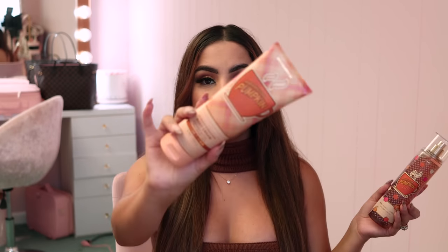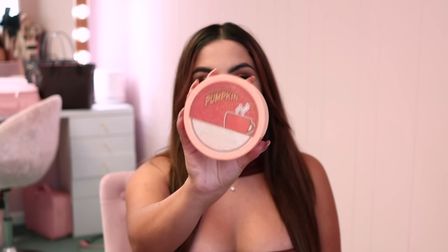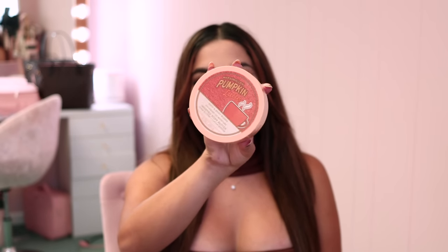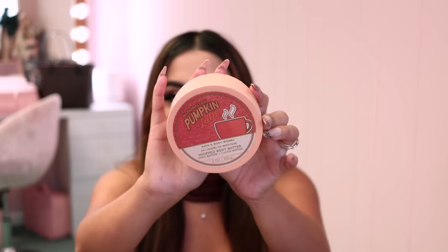I got the body spray and the ultimate hydration body cream in that scent. I love the ultimate hydration body creams because they just smell delicious. I also saw the 24-hour moisture whipped body butter in the pumpkin marshmallow latte, and lately I love lotions that come in tubs — I think I just like not having to squeeze things all the time. The packaging is really nice and it's that same pumpkin latte smell.